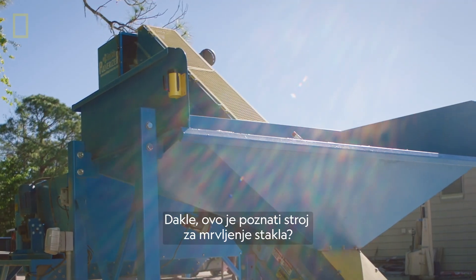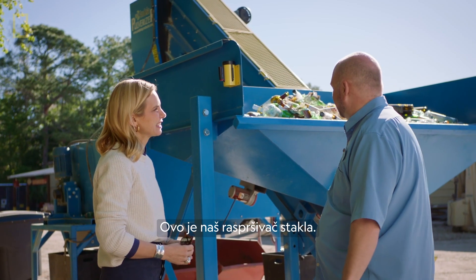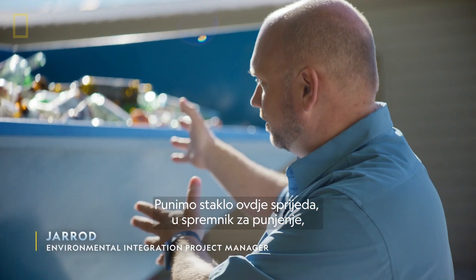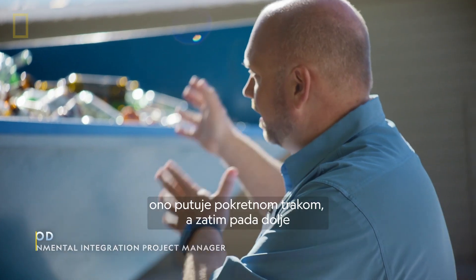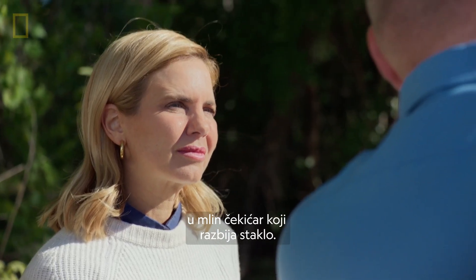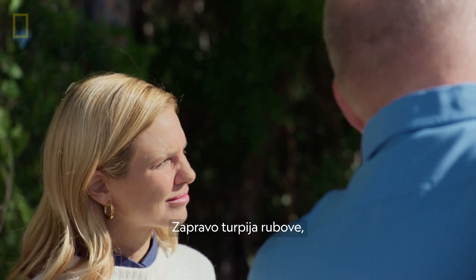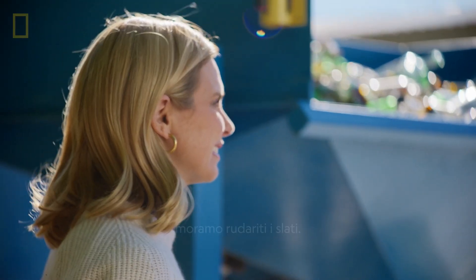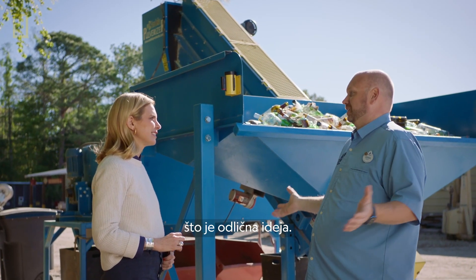So this is the famous glass pulverizing machine — our glass pulverizer. It's a pretty simple machine, actually. We load the glass here in the front in the feed hopper, and it travels up the conveyor, then drops down into a hammer mill. It breaks the glass up and files off the sharp edges, so there are no sharp edges left. We're giving it a second life, which is also helping us reduce what we're having to mine and ship in. We're reusing the material all the way around — it's just a good idea.